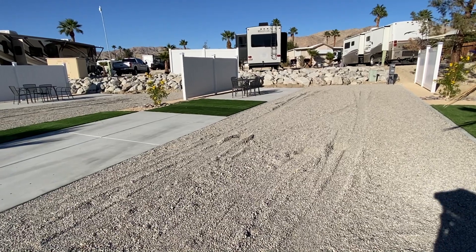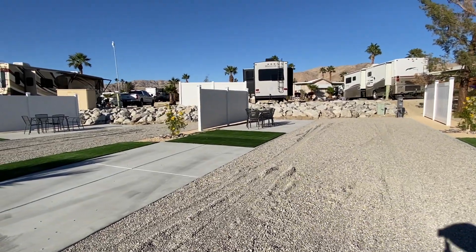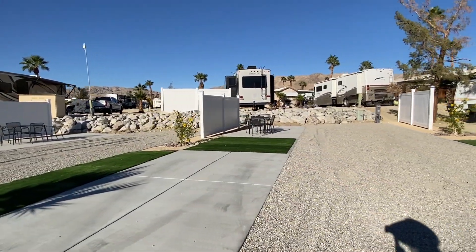Here's a different view of this site. I'll take a lap around this site so that you can get a feel for what it would be like to stay here.